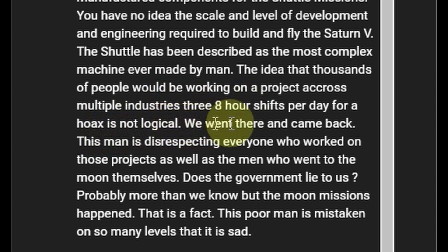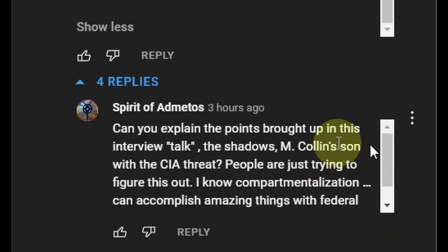The shuttle has been described as the most complex machine ever made by man. The idea that thousands of people would be working on a project across many multiple industries, three eight-hour shifts per day, for a hoax is not logical. We went there and came back. This man is disrespecting everyone who worked on those projects as well as the men who went to the moon. Does the government lie to us? Probably more than we know. But the moon missions happened — that is a fact.